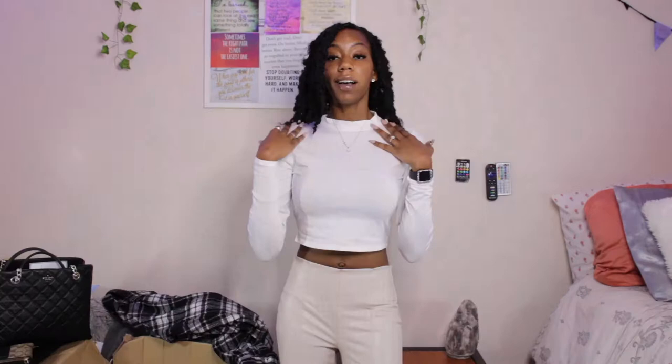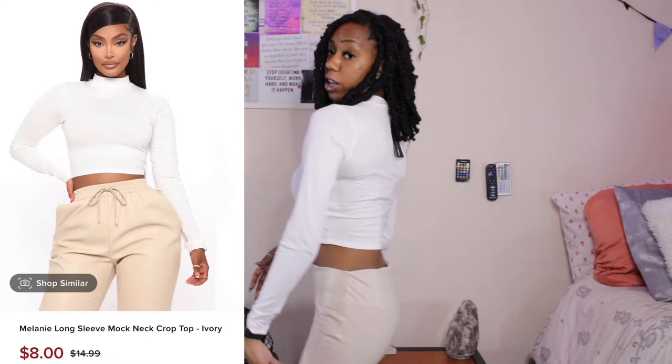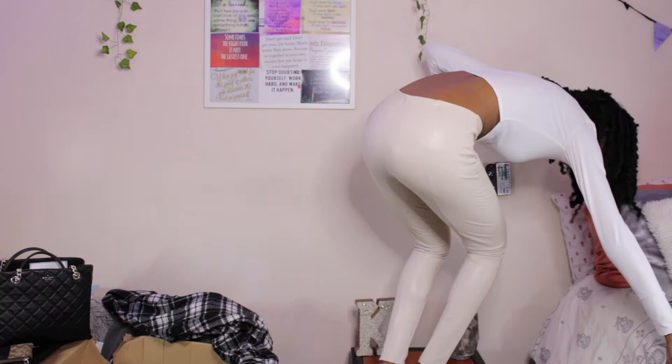The next thing I got was this high-neck crop top long sleeve shirt. It's super soft, regular cotton quality. Here's me in my pants with the shirt.